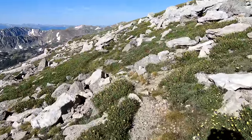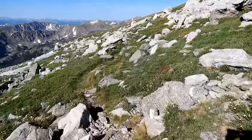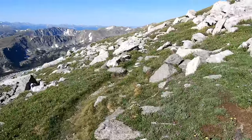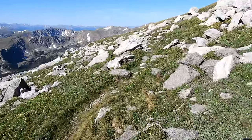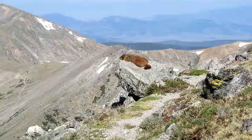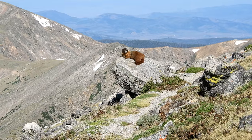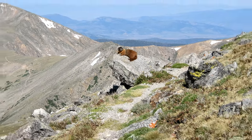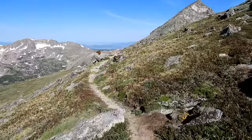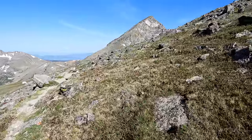I've been skirting Old Baldy here to the south-southwest and I'm about ready to hit the corner. I should be looking right at the saddle — I've got to be really close here. It looks like we are just about to the saddle, because that's South Arapaho right there.